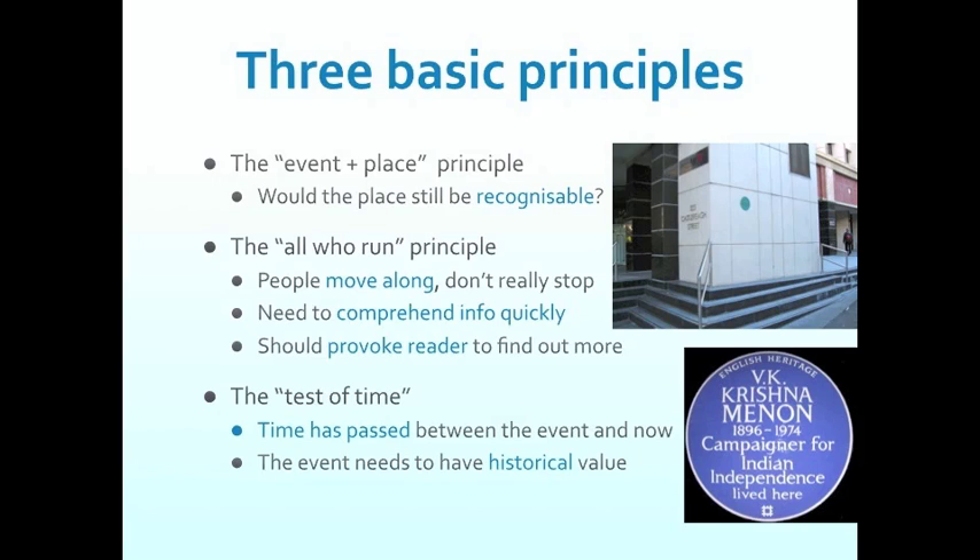The third principle is the test of time — the idea that some time needs to have passed so that the event itself has acquired some significance. This is not a contemporary fad or fashion or a passing phase. There are things that can seem incredibly important today which tomorrow seem a bit ho-hum. The test of time is about allowing enough time to pass so that enough people appreciate and understand something as being historic and worthy of commemoration. It's not to say you shouldn't have plaques commemorating contemporary things — it would just be a different type of plaque series, which you might call cultural plaques.